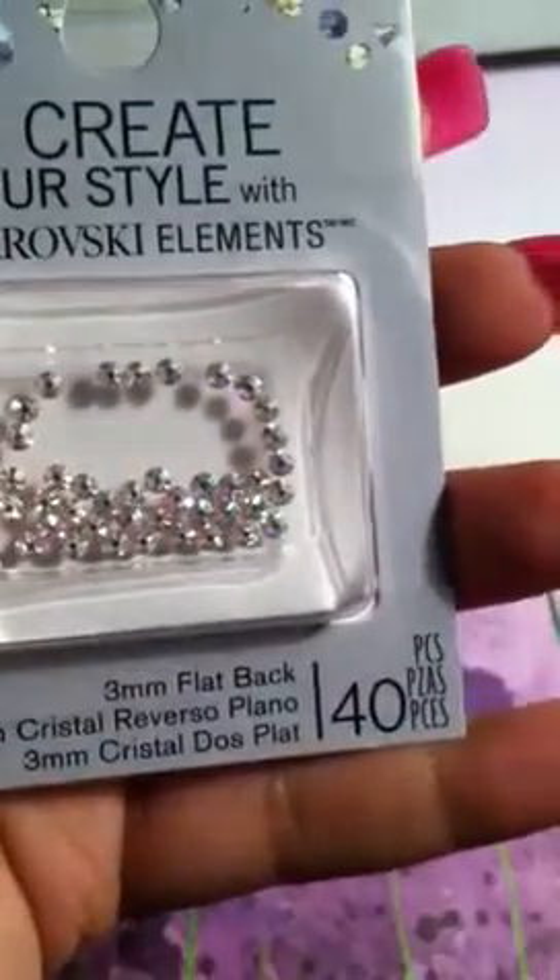The only thing I got from Michael's is these Swarovskis in AB.